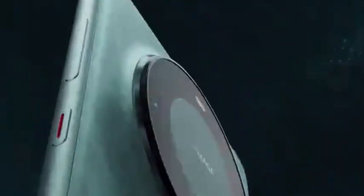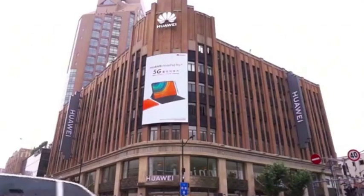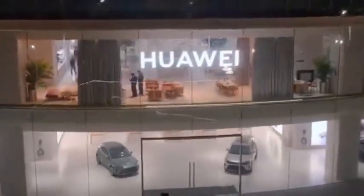In the past, most of the mobile phone chips we used were foreign, such as those from Qualcomm and Samsung. But now, Huawei has finally developed its own chips through its own efforts, and the performance is quite good.